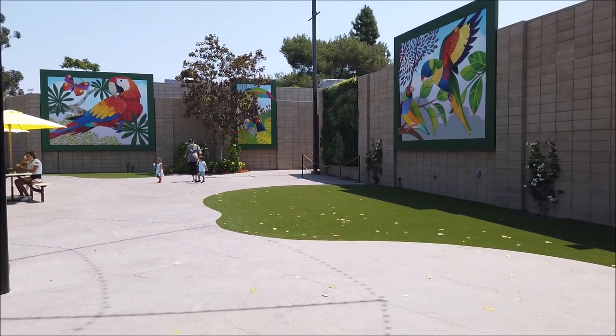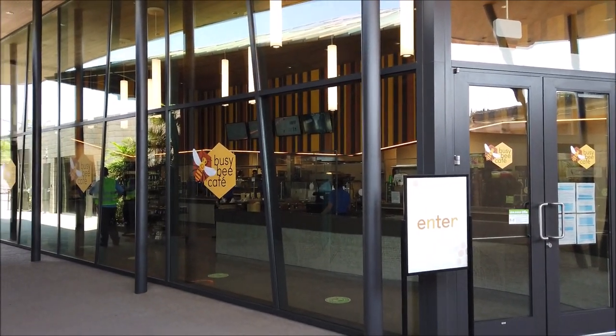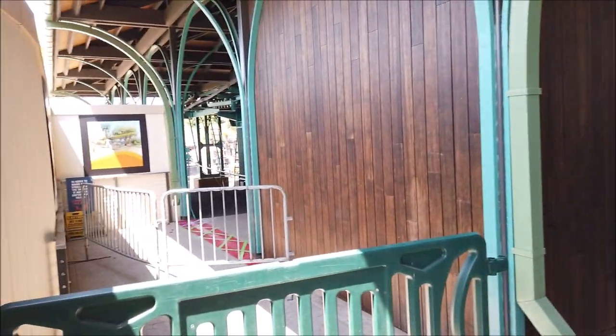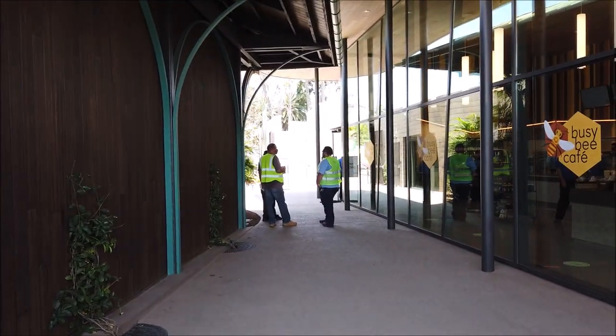The Busy Bee Cafe just opened and it's back in that corner. It looks really nice inside and obviously new. The lounge is over on this side, and this is actually the Sky Fari station. So it's split up into two sections: you've got the lounge and then the cafe, and the whole eating area was back there.